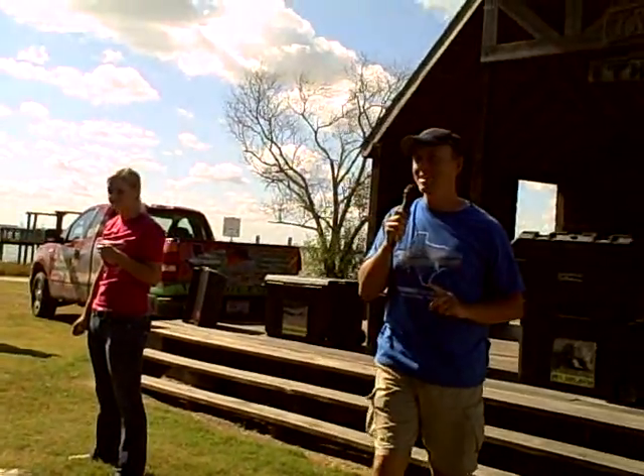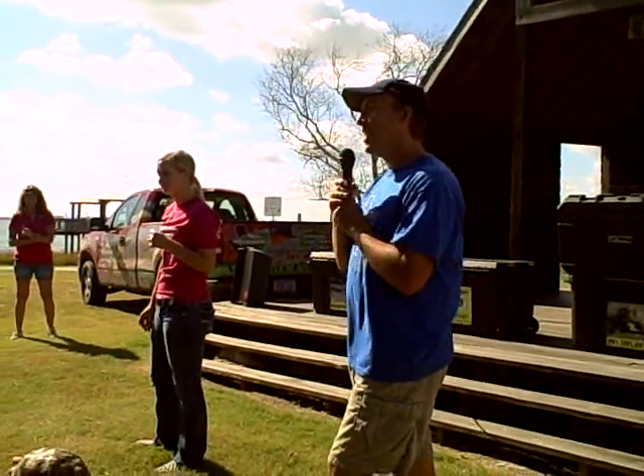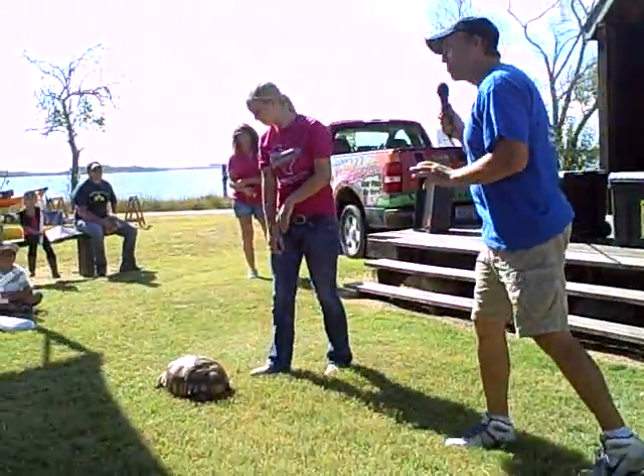This tortoise is just about to be four years of age. When he was born, he was about the size of a ping-pong ball, and now he's grown this much.